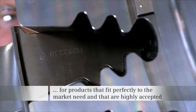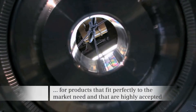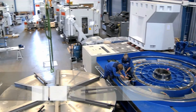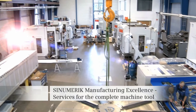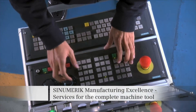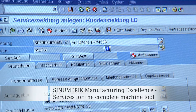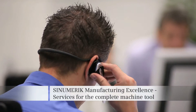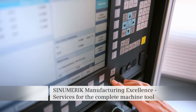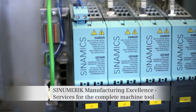This is how we support our customers to be successful in the future. With our Sinumerik manufacturing excellence, we offer services for machine tools around the globe — basic services such as local service, spare parts, hotline, and training, as well as intelligent add-on services from procurement through operation up to machine retrofit.